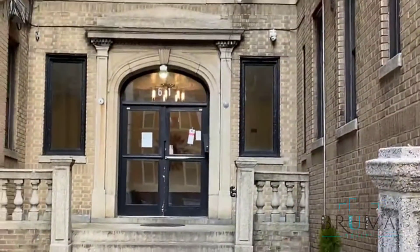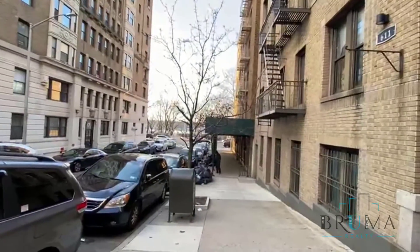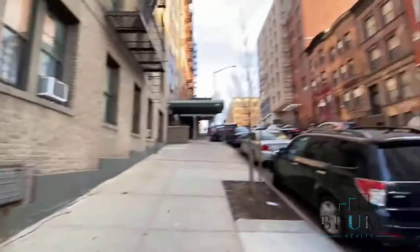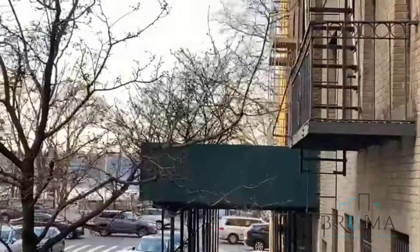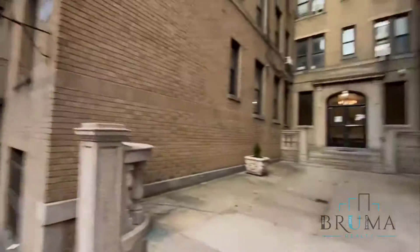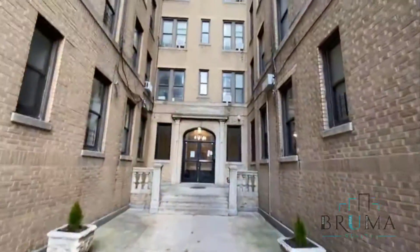Welcome to 611 West 148, between Riverside Drive and Broadway. You can get a sneak peek of the water. Beautiful area.